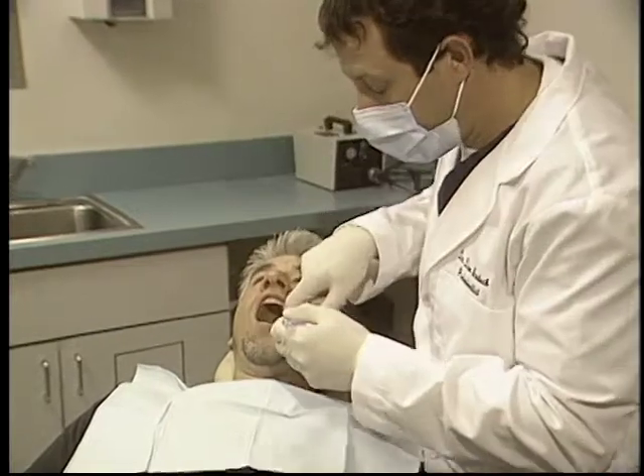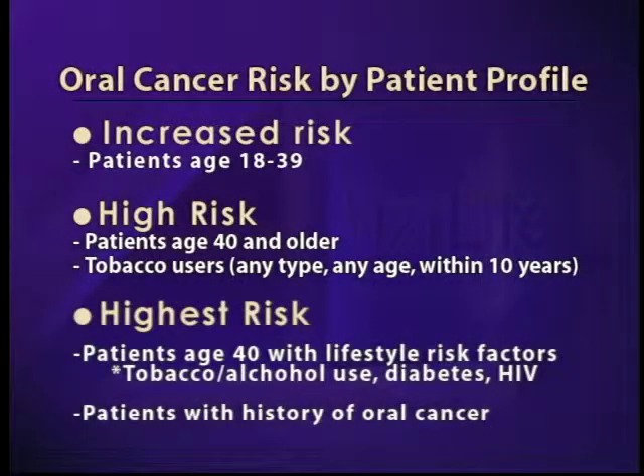We know that when oral cancer is detected in its earliest stages, its treatment is far simpler and it is more than 90% curable when found early.